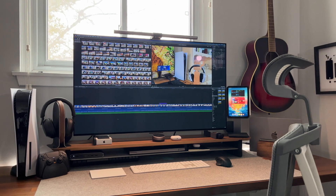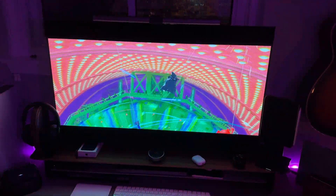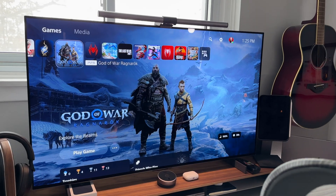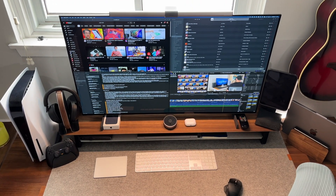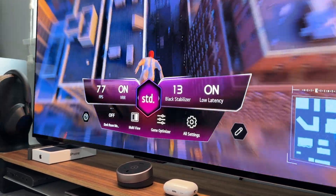So taking price, specifications, and usability into account, turns out it's actually not that bad of an idea to use the LG 42-inch C2 OLED as a monitor. It has the OLED, the 4K resolution, and unlike my Studio Display, it can connect to PC and gaming consoles. Today I'll be reviewing the LG C2 OLED as a monitor — the specs, my setup, gaming and computer usage, as well as some deal breakers.